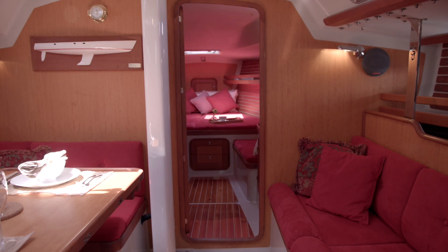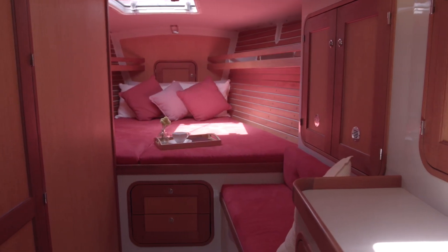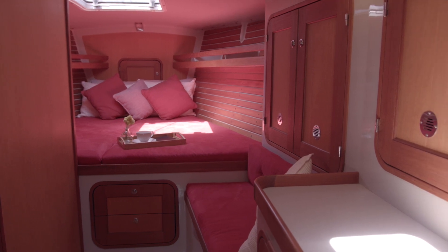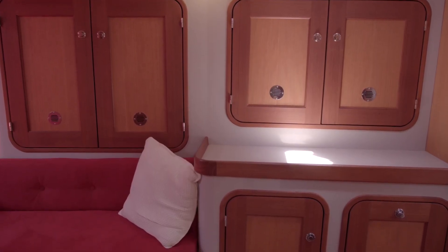The Santa Cruz 53C has a really exceptional master stateroom, offering a V-berth, an overhead hatch, reading lights, fans, and shelves. There's a small bench seat to starboard with storage drawers, cabinets, and a hanging locker.